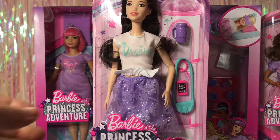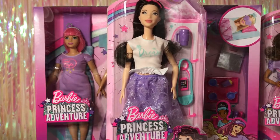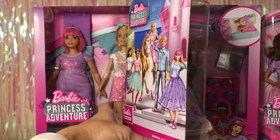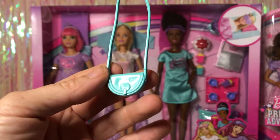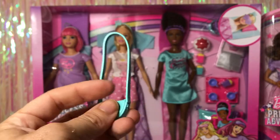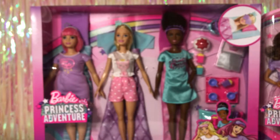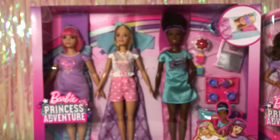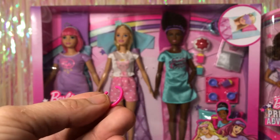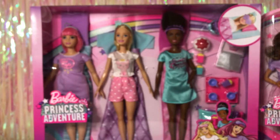Next we have Renee — I believe she's on a tall body. Here's a look at her box; the artwork is really cute and the back is the same. Renee's purse is a very cute mini purse. She comes with a pink cell phone, a pink necklace that was attached with the accessories, and her little hot drink mug is purple.